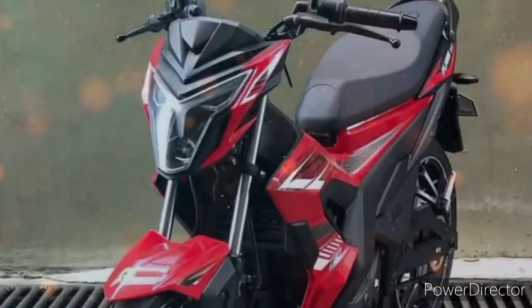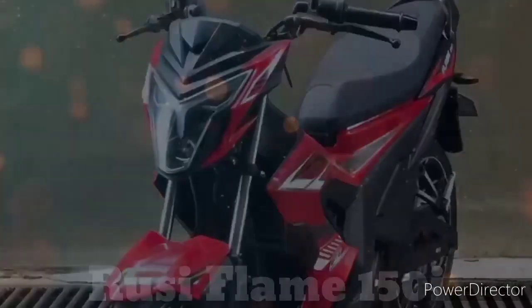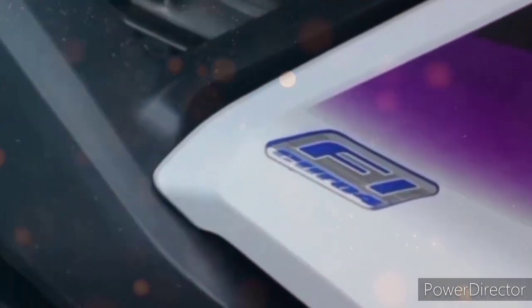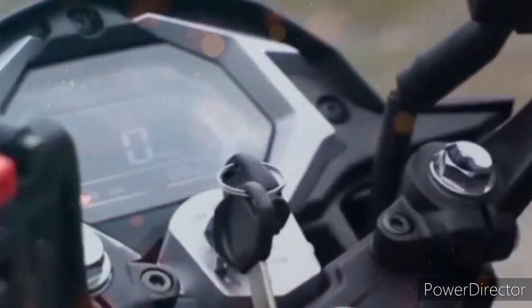Ang tinutukoy ko nga guys is walang iba kundi si Rusi Flame 150 FI. Ito na nga po ang bagong underbone ni Rusi na nirelease dito sa Pilipinas. Bagong-bago at available na po at pwede na natin siyang makuha.